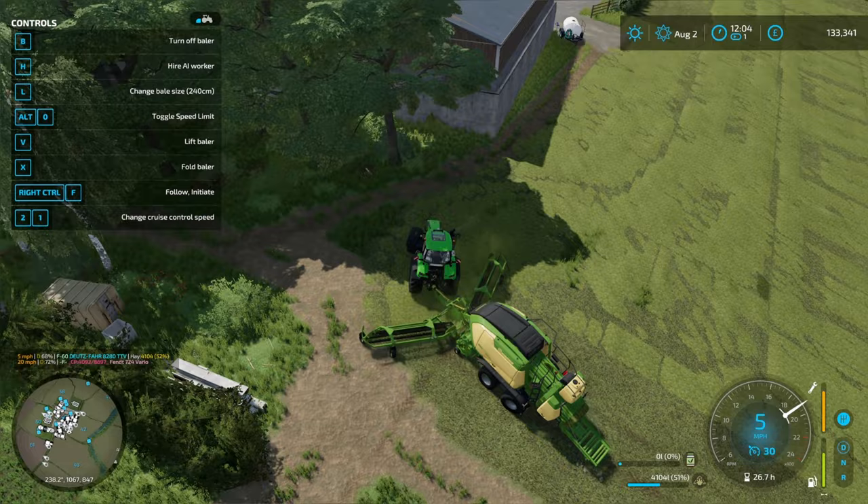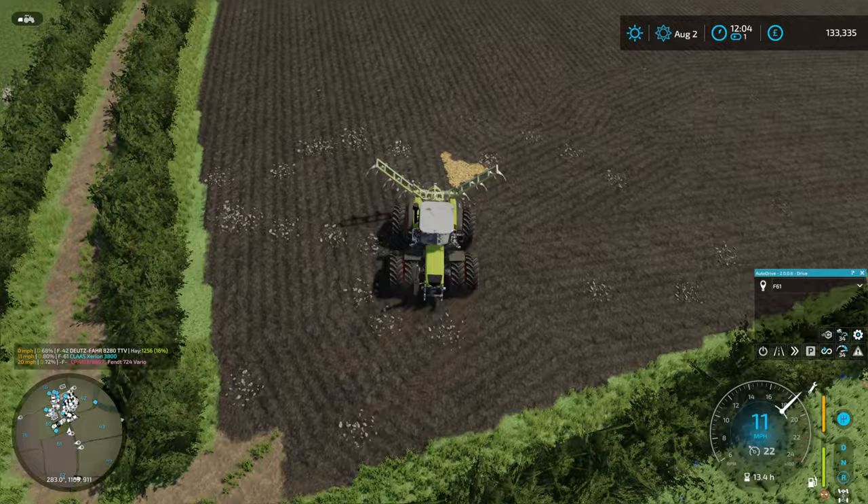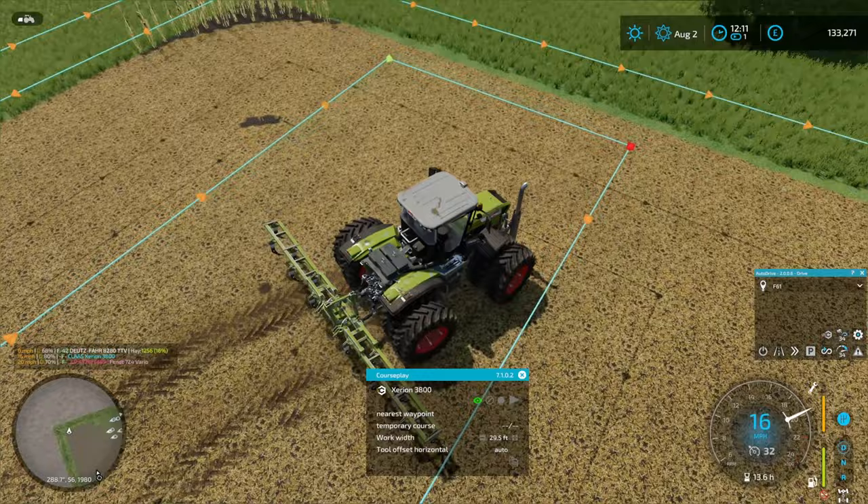The issue we had with the separate combo where we were leaving bits as we turned seems to be completely non-existent with this one, so yeah, really pleased. The plow has finished in field 60, left one tiny piece, so we're going to get that moved over to the mega field and get the Claas working on plowing.